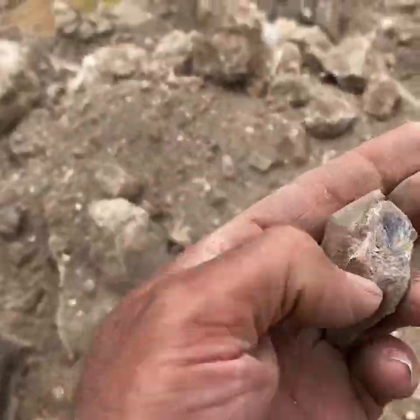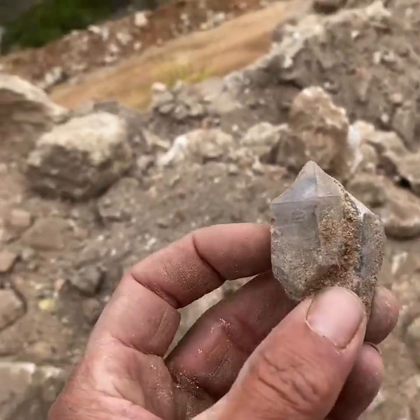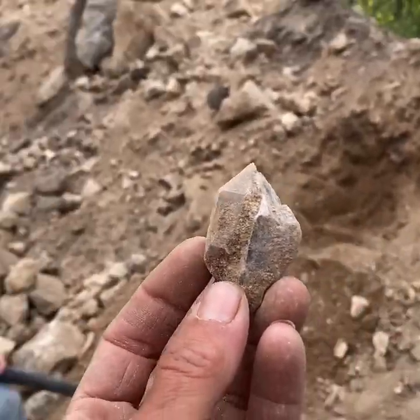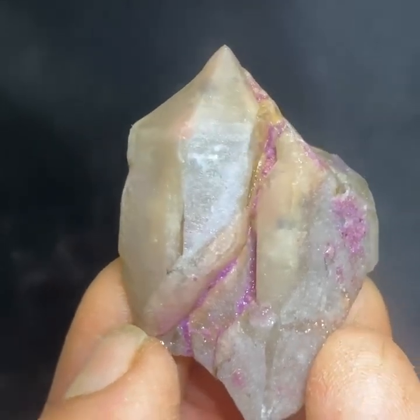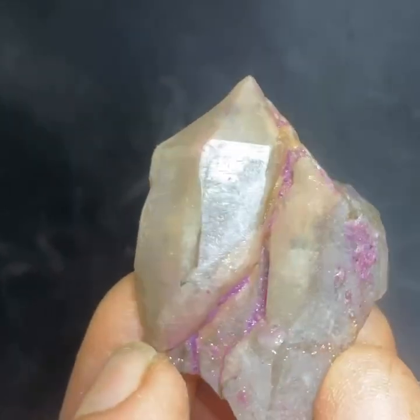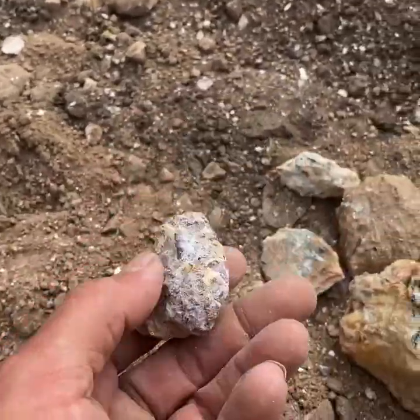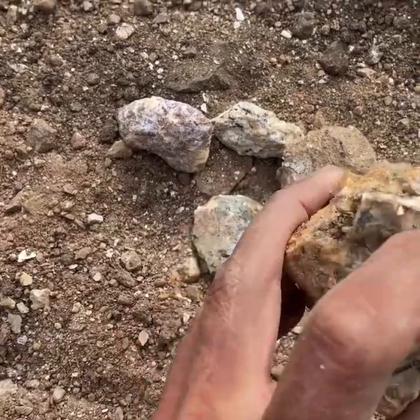It's not crazy but it looks like it might have some color in there. Look at that — clean that one up a bit and you can see the pink. We're finding some purple lepidolite, which is really cool, and I'm actually getting a little bit of green tourmaline — you can see it right there.